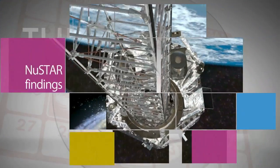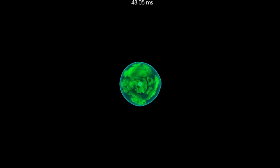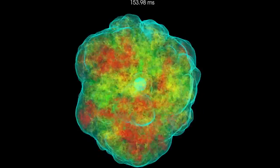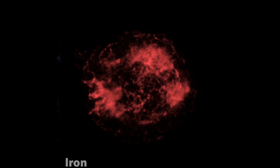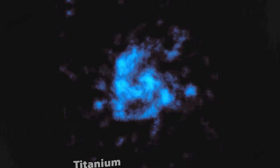With the help of NASA's Nuclear Spectroscopic Telescope Array, or NuSTAR, researchers are closer to understanding one of astronomy's biggest mysteries — how stars explode, or go supernova. The high-energy X-ray observatory created the first-ever map of radioactive material in a supernova remnant called Cassiopeia A, or Cas A for short. The results reveal how shockwaves from the cosmic explosions likely rip apart massive dying stars.